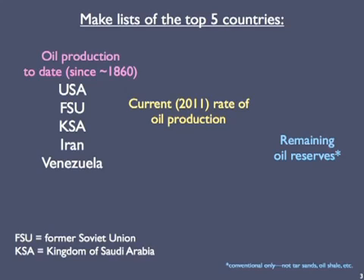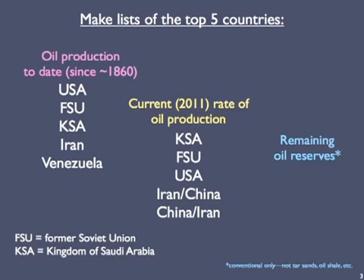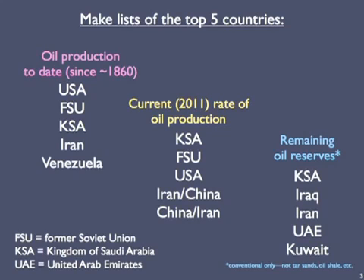For the current rate of production in 2011, KSA has occupied the top spot for many years, though the former Soviet Union pulled into a virtual temporary tie a couple of years ago. The U.S. is third, and basically tied for distant fourth and fifth places are Iran and China. As for the largest reserves of conventional oil: KSA, Iraq, Iran, the United Arab Emirates, and Kuwait.